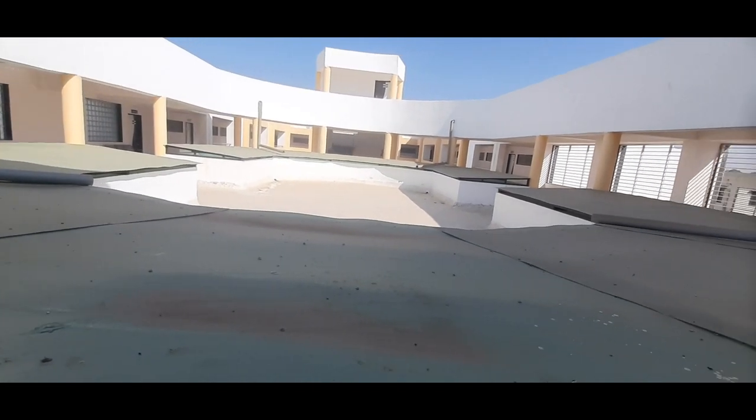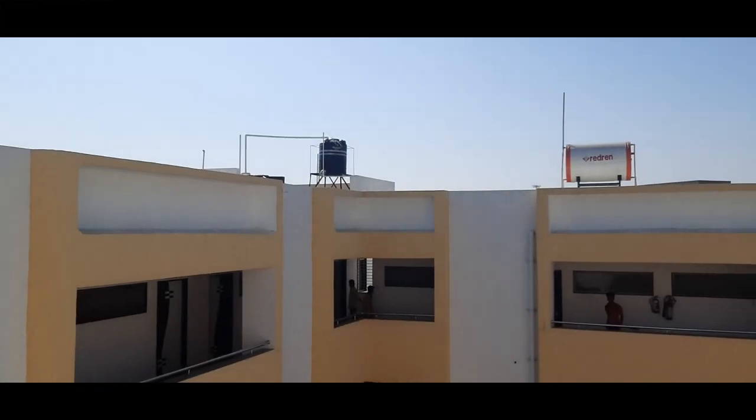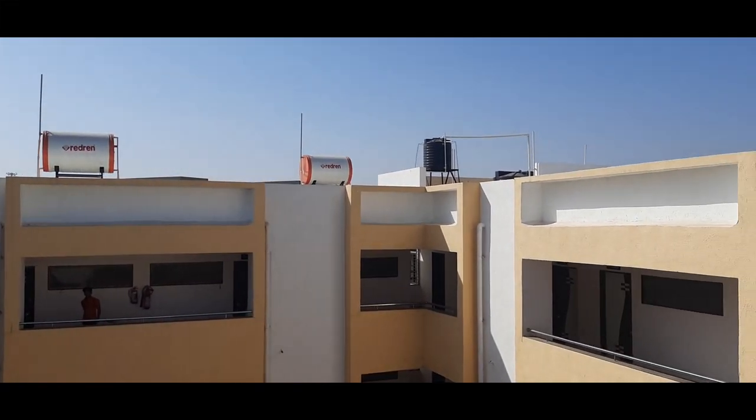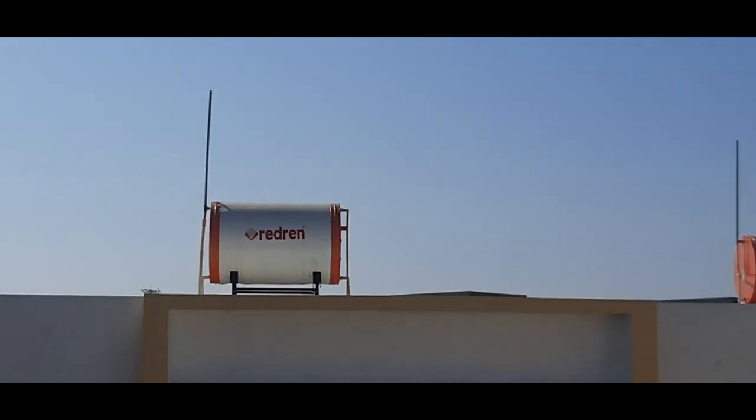Let's visit the third floor, where the outlook is very nice. Water tanks and solar water heaters are available here for bathing purposes.